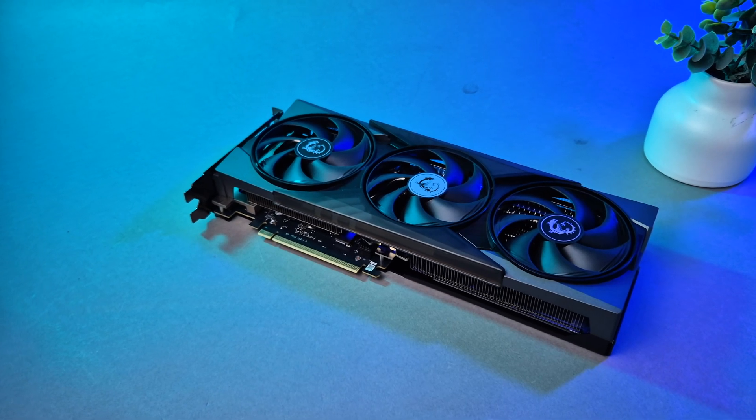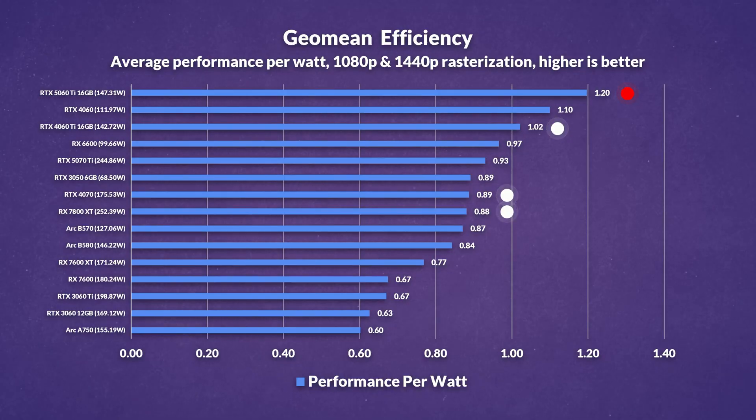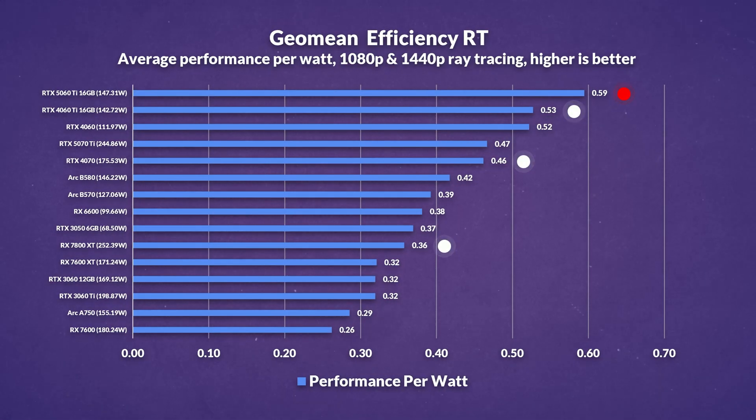Quickly touching on performance per watt, NVIDIA's new 5060 Ti 16GB is actually pretty decently efficient. Despite drawing around the same power as last gen, it delivers 18% better performance per watt, making it the most efficient card we've tested. And in ray tracing, the 5060 Ti consuming similar power to last gen still manages to be 11% more efficient, reinforcing its architectural gains even more in demanding scenarios.